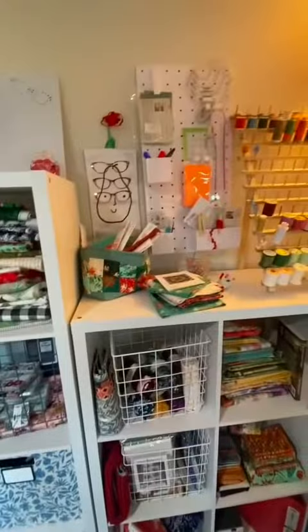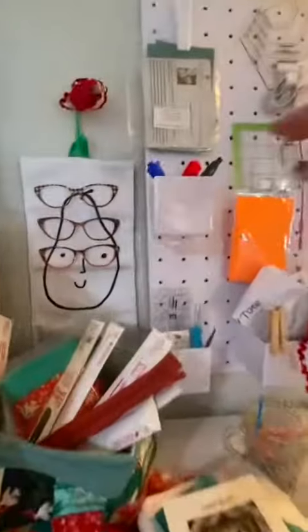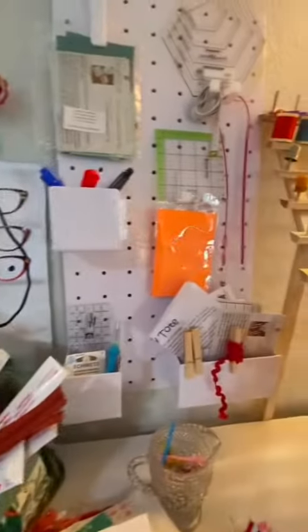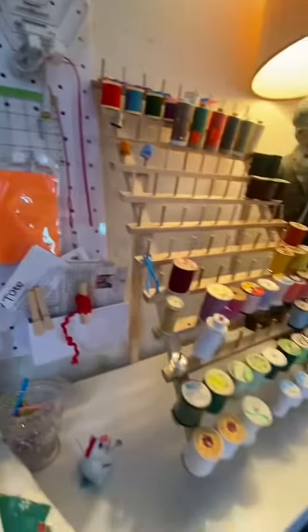Then I've got another peg board, and on this peg board I have some pens and markers and my glasses clips, a few more rulers, and I've got my thread.